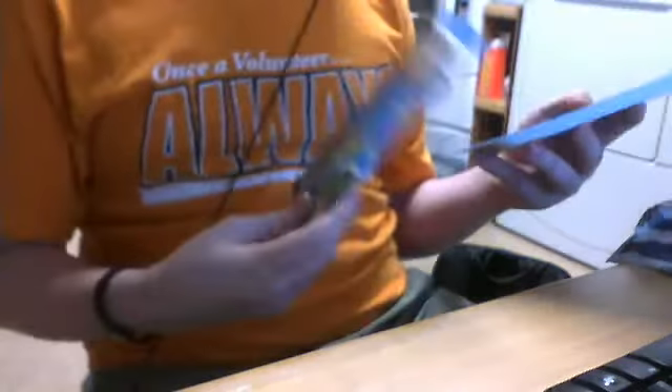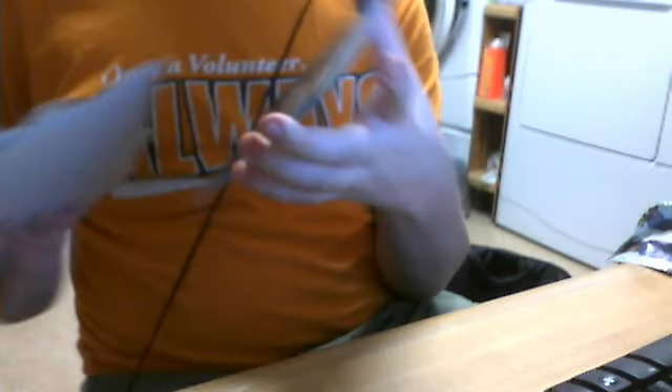Mafia 2, Red Dead Redemption — a couple good ones in a row — Dead Rising 2, then you get to the Wii shovelware: Disney Channel All Star Party, Ben 10, Avatar the Game — that might be decent. SVR 2011, SVR 2010, Tiger Woods, Spider-Man, Super Mario Galaxy — not shovelware, just mixed in. Black Ops for the Wii, Toy Story, Tatsunoko vs. Capcom Ultimate All-Stars, SpongeBob Truth or Square, Sonic and the Secret Rings, Rock Band 3 for the Wii, Punch-Out for the Wii — I've played that game, it's really good.